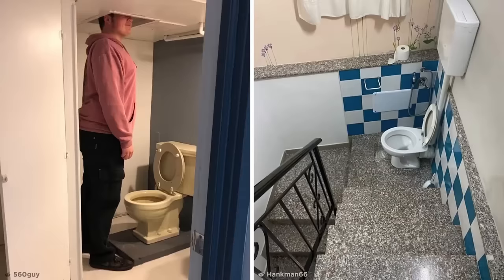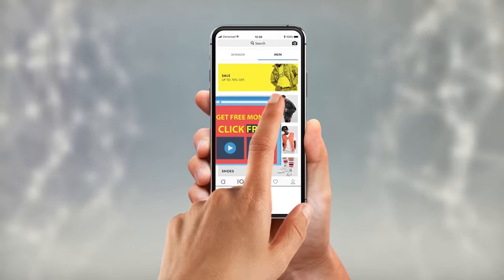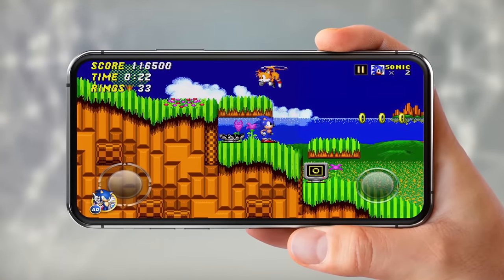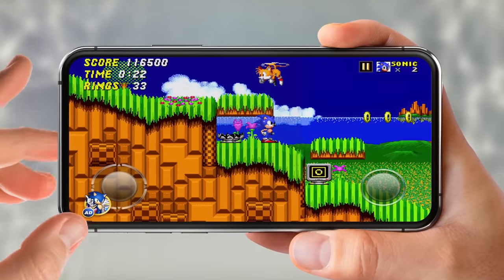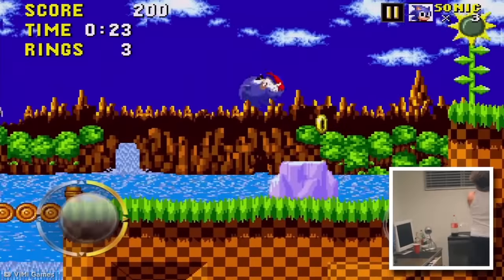Moving on from physical obstacles that prevent pleasant and convenient usage to virtual obstacles now. In a video about awful design, I'd be remiss not to mention dreadfully designed digital adverts — you know the ones, the ones that pop up on your screen and make it almost impossible to do anything without accidentally clicking a link you never intended to. Like this one someone encountered in the Sonic the Hedgehog mobile app. The developers made the diabolical decision to place the advert activation button overlapping the movement controls, meaning accidentally tapping it was almost inevitable while playing.